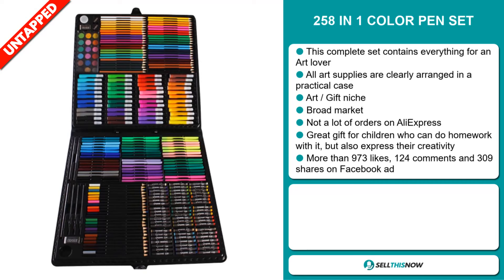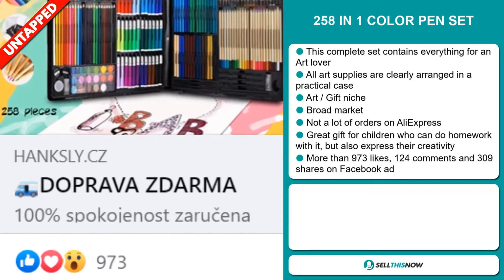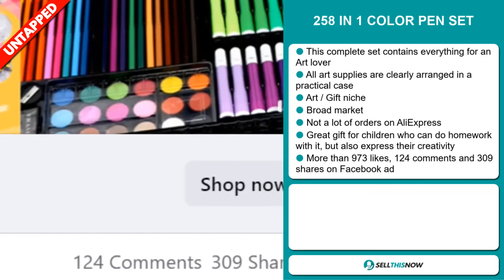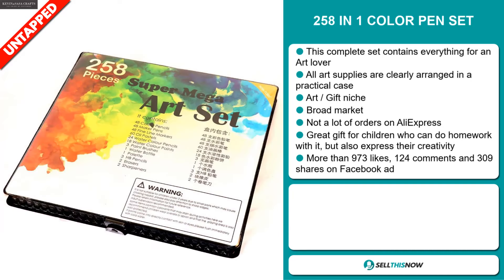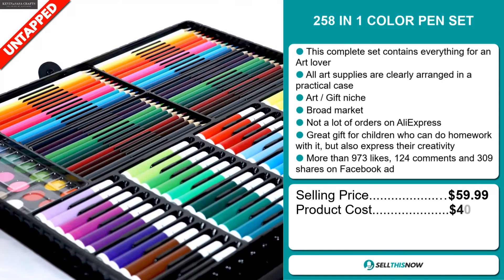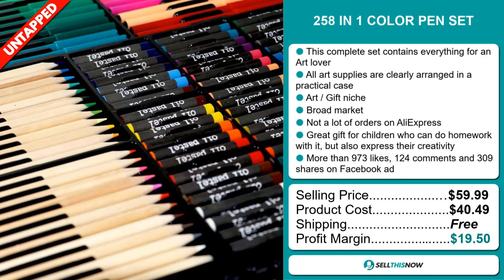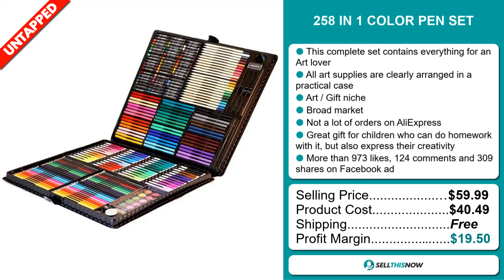It's a great gift for children who can do homework with it but also express their creativity. The Facebook ad has more than 973 likes, 124 comments and 309 shares. The selling price for the 258-in-1 Color Pen Set is just under $60, whereas the product cost is only $40.49. Shipping is completely free, so you're looking at a very good profit margin of $19.50.